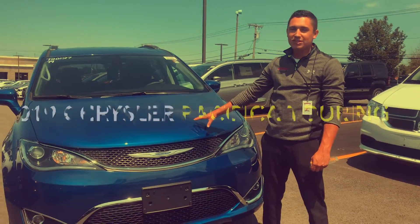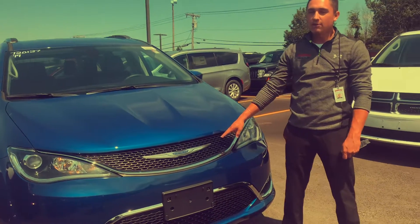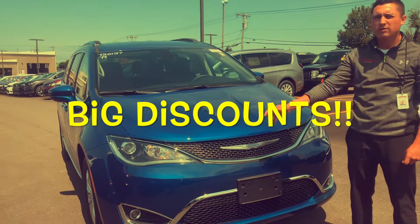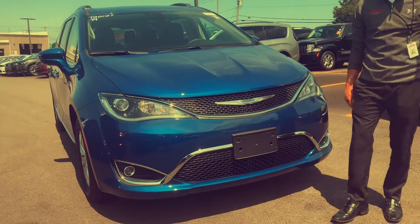Today we are going to go over the 2019 Chrysler Pacifica Touring L. Something neat about this car is the starting sticker price on this right now is $37,000, and that's before we even discounted. So the equipment you're going to get that I'm going to show you in a minute, you really can't beat it.